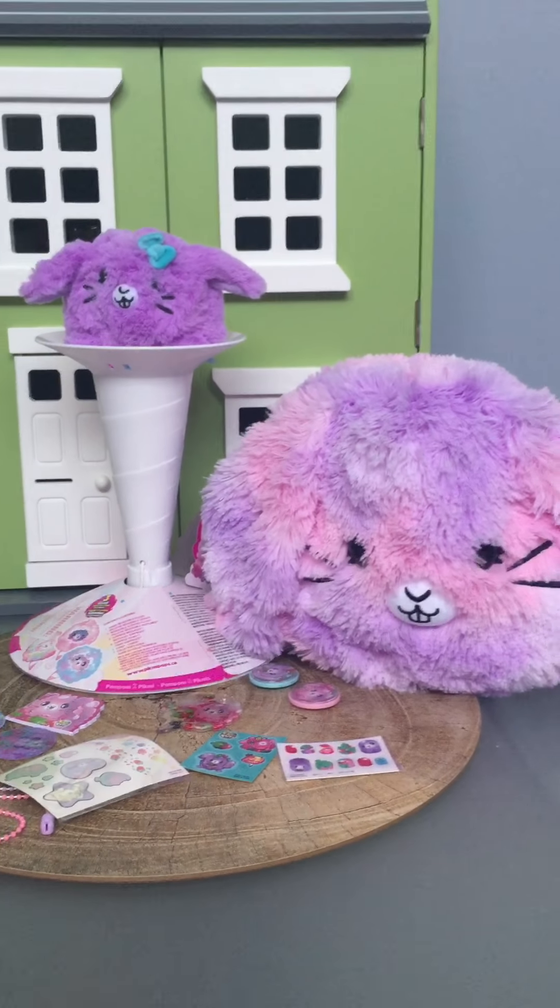Stickers — nice! And these are nail stickers — those are fun! Oh, and there's a checklist in a bag.